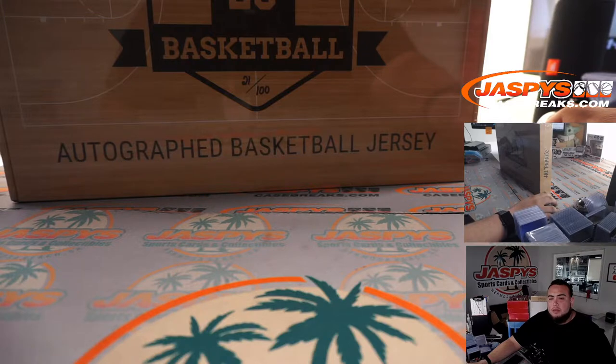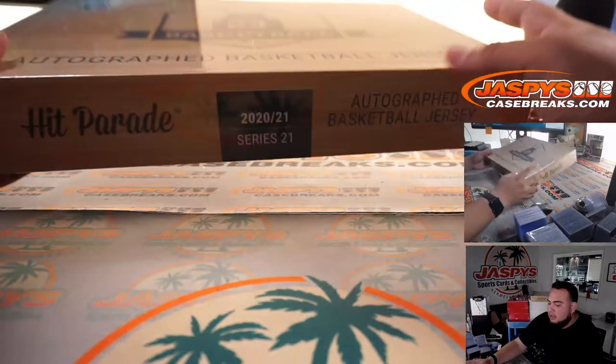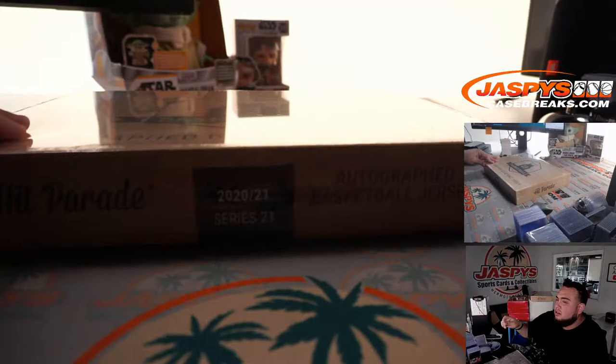Two boxes of autographed Hit Parade Basketball Jerseys Series 21. Let's cut it open and see what we got.